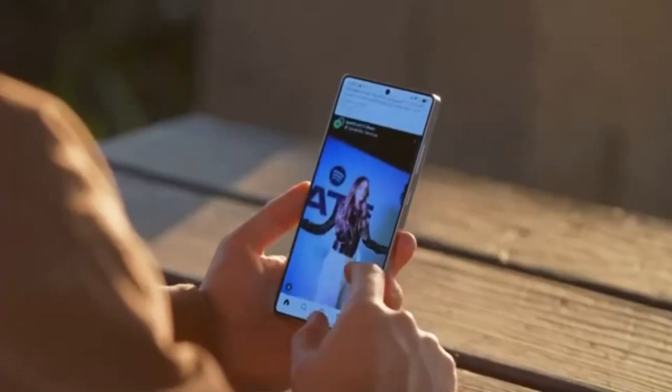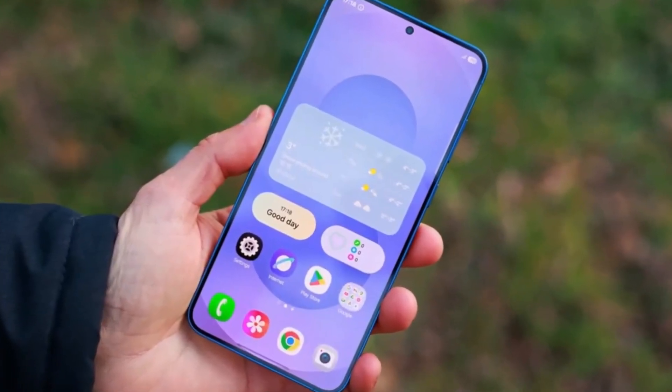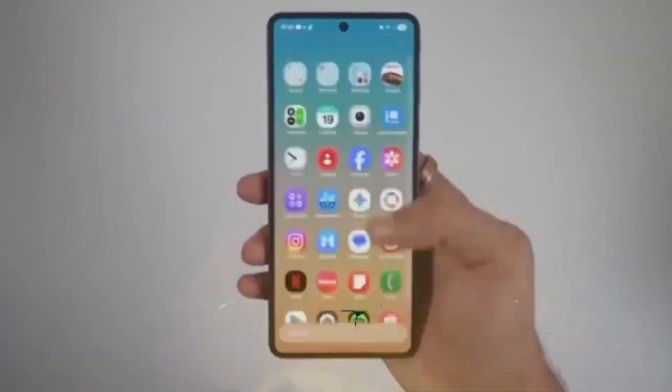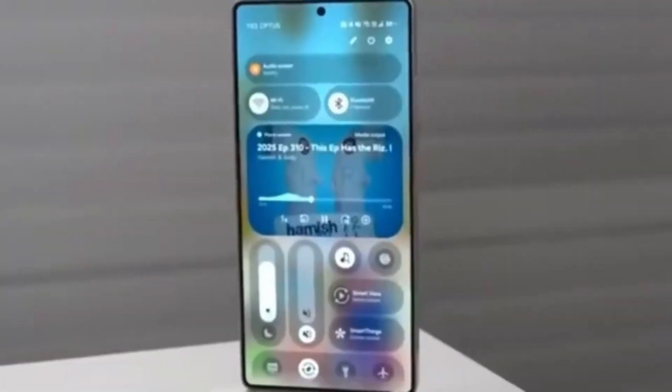As users scroll, the back and search buttons remain visible in an overlay format. This simple change prevents the annoyance of scrolling all the way to the top just to navigate or search again. Small design decisions like this show how Samsung is targeting day-to-day usability instead of flashy features.